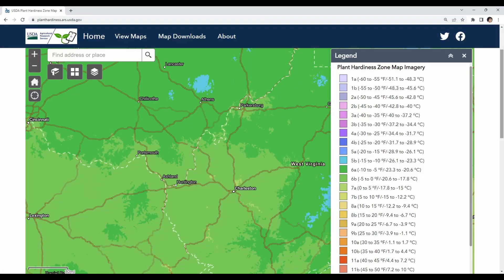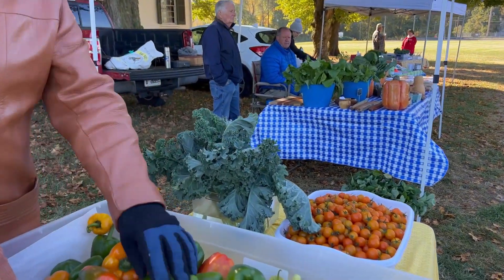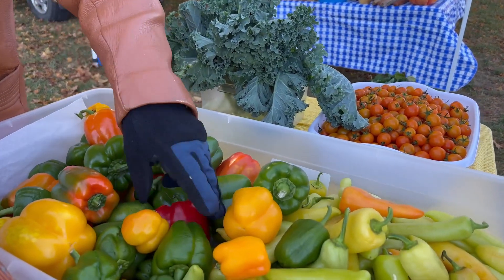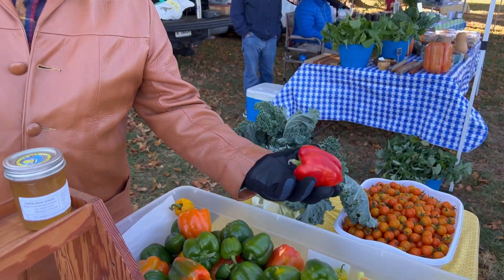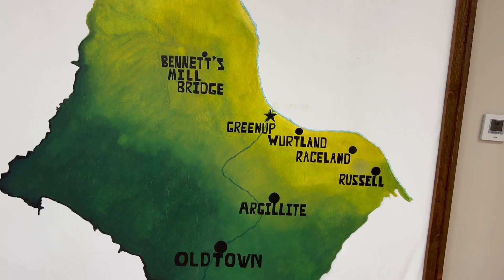The farmer's market season out here in climate zone 6B runs May through October. As the season starts to wind down this year, I thought it would be a good time to talk with organizers and vendors to see how their 2022 went. This episode is part one of a two-part series, Community Guide to Farmers Markets. We start in Greenup County, where I talk with Linda Heinemann and Ann Stevens of the Greenup County Cooperative Extension Office, which puts on the farmer's market.